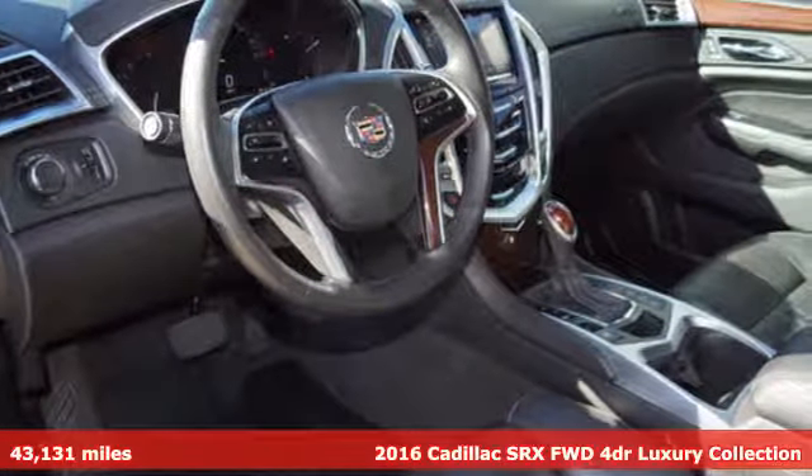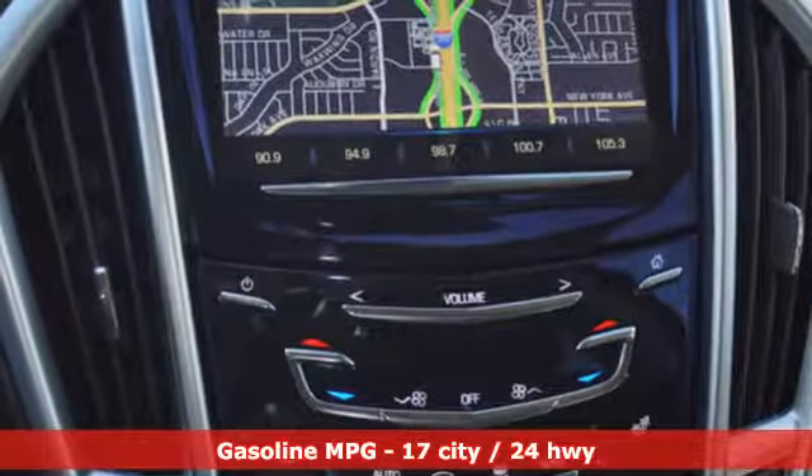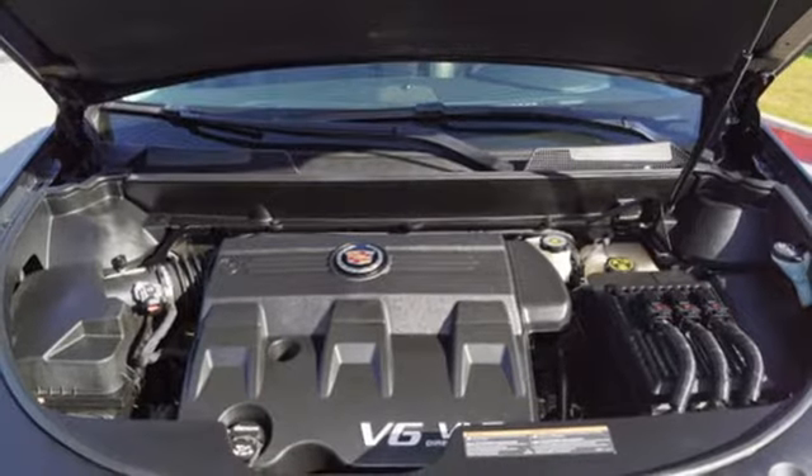Integrated navigation system with voice activation. Doors and push button start proximity key. Front heated leather bucket seats. Auto dimming rear view mirror. Wi-Fi hotspot. Dual zone climate control.